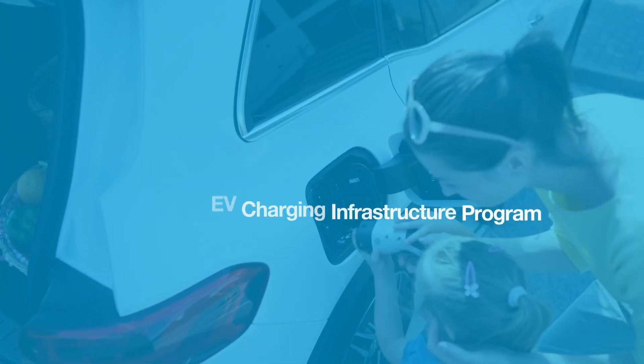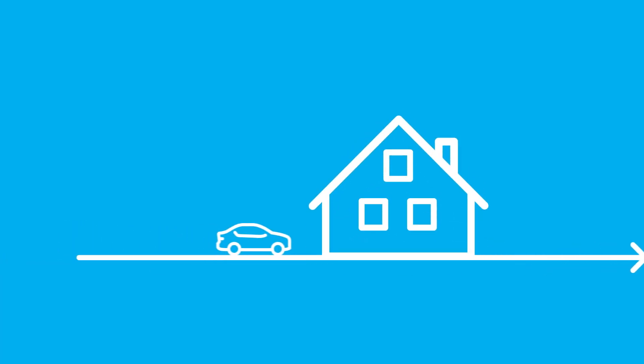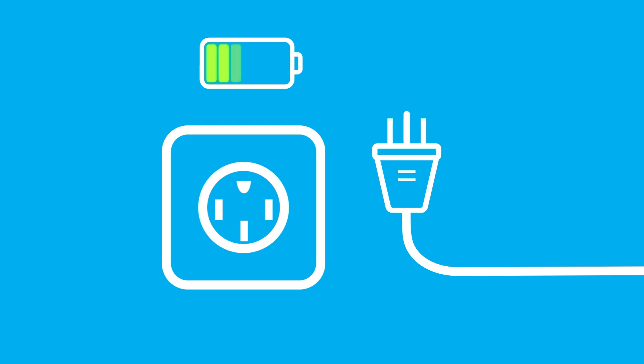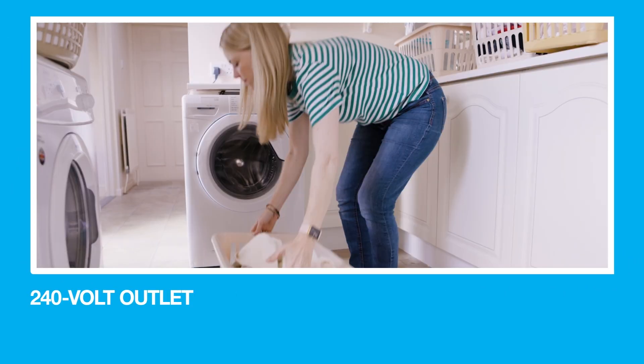You or someone in your home has upgraded to a new electric vehicle and now wants to enjoy the convenience of faster charging right in your garage or parking area for you or your tenants. In most cases, that will mean upgrading your home's wiring and adding a 240-volt outlet — the same outlet that runs major appliances like your washer and dryer.